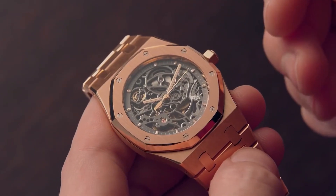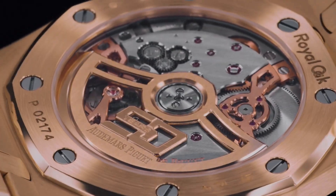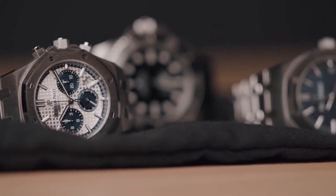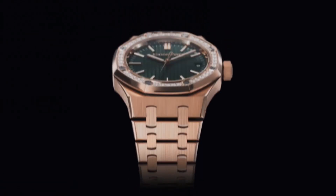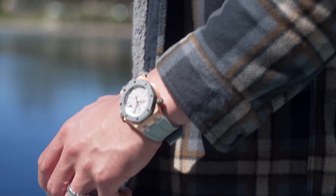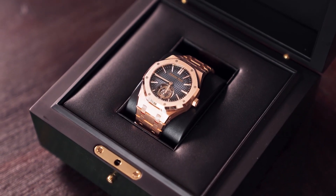The Royal Oak broke barriers by being made of stainless steel, an unthinkable choice for a high-priced luxury watch during that era. Yet it defied norms and set a precedent for future watchmaking. It birthed an entire family of Royal Oak models, spanning various complications and materials, each following in the pioneering footsteps of the original. Undeniably, the Royal Oak secures its place among horological immortals.